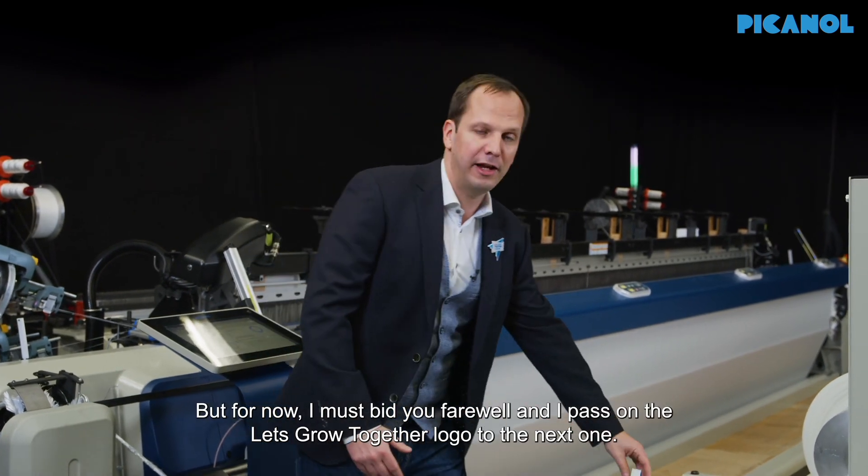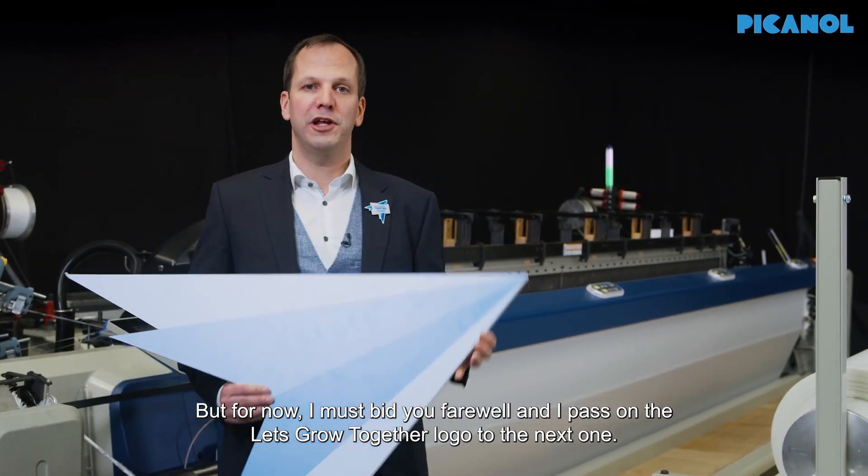For now I must bid you farewell and I pass on the Let's Grow Together logo to the next one. Thank you.